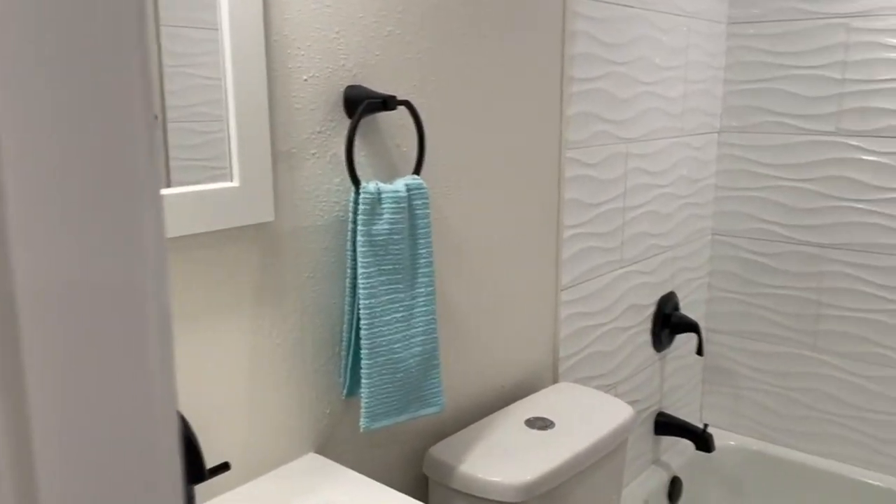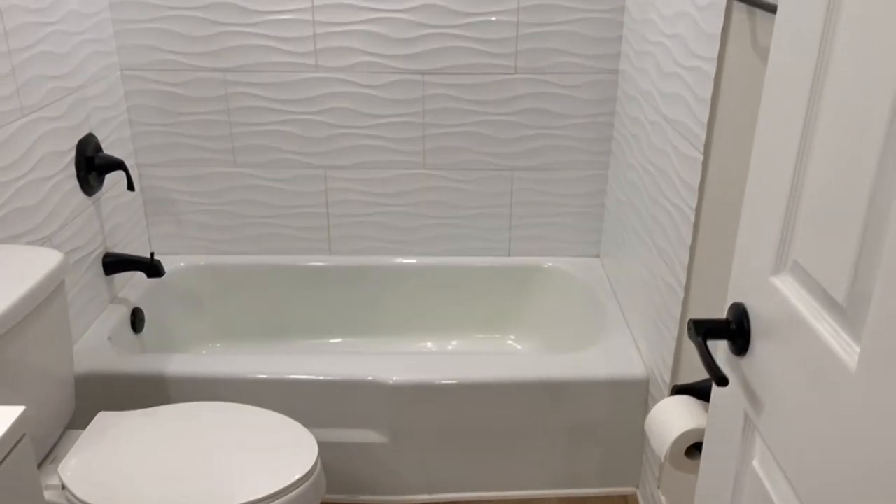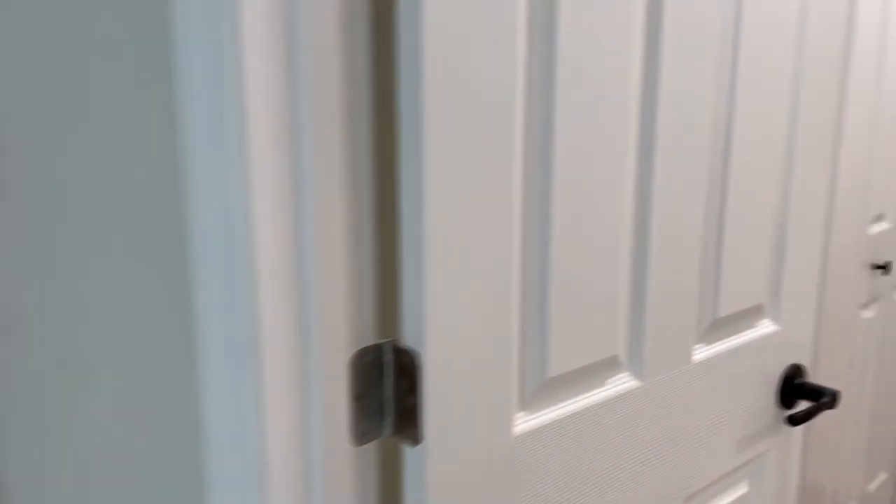Another special part of this home is a beautiful fenced and very private patio oasis with an outdoor shower — so if you spend the day at the beach, you can rinse that sand off before going inside. Clearwater Beach is only 12 minutes away and delightful Dunedin is just five minutes away.